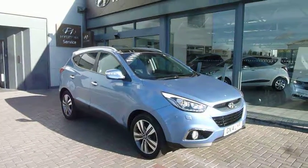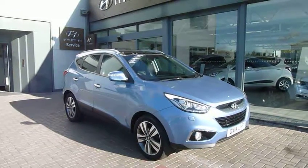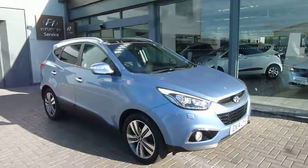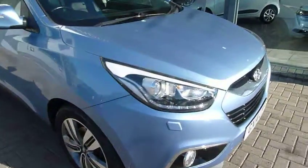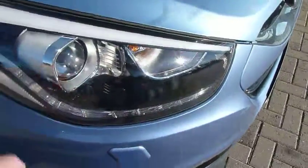Hi and welcome to JTU's Hyundai at Shrewsbury. My name's Rob. I'm just going to take you around this used Hyundai ix35. This is the 2 litre automatic 4 wheel drive premium panorama, so top spec, on a 14 plate and just under 24,400 miles. We've got your 8 LED daytime running lights,